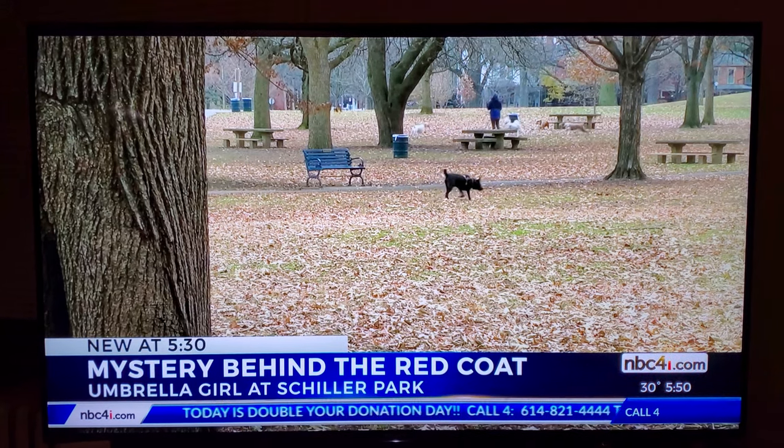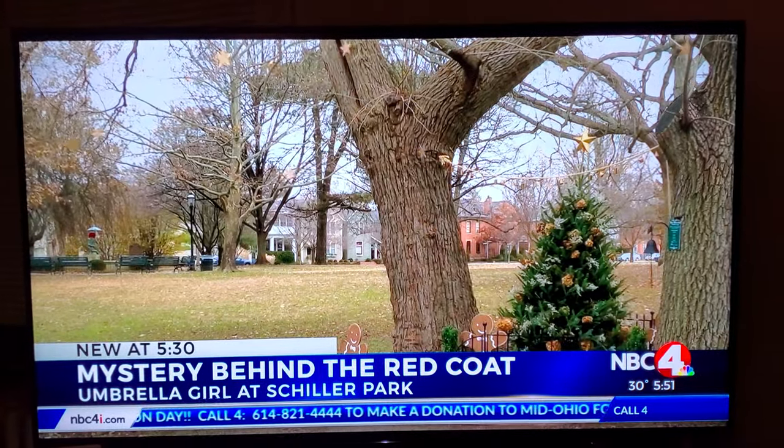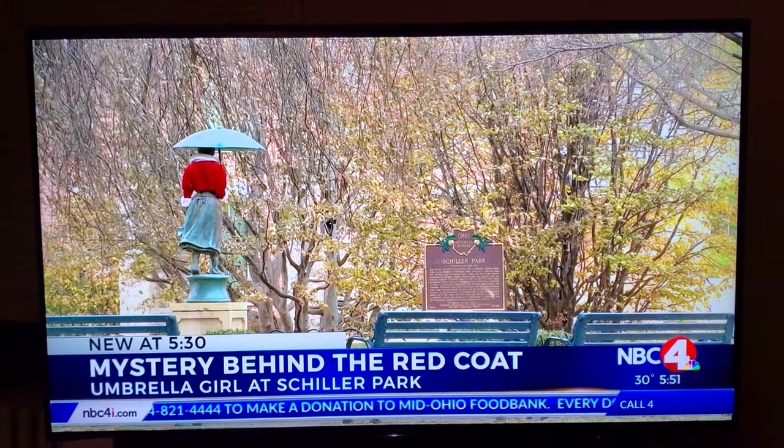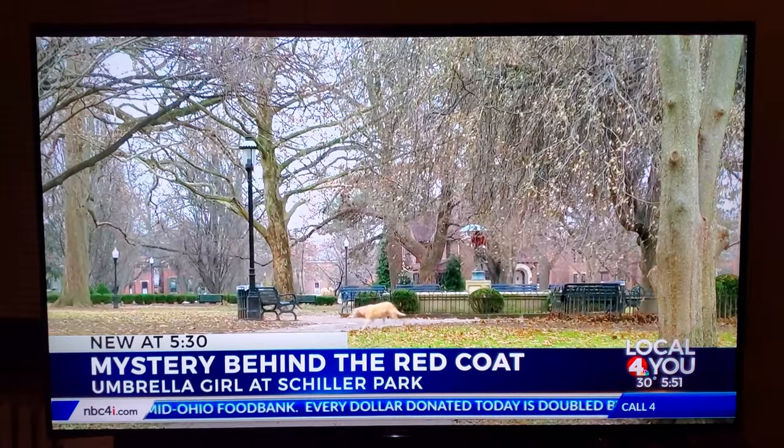So they secretly installed her coat every Christmas. No one knows who it is — it was just a mystery. And as long as a coat keeps showing up each year, it's a mystery that this community isn't too concerned about being solved.